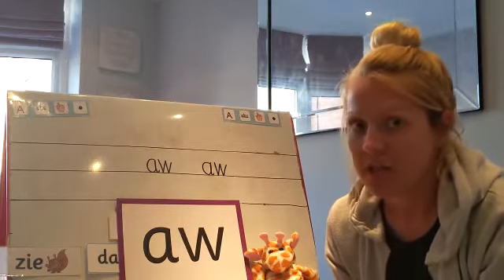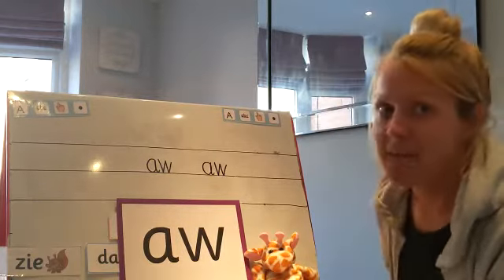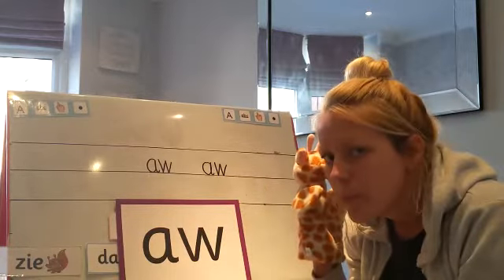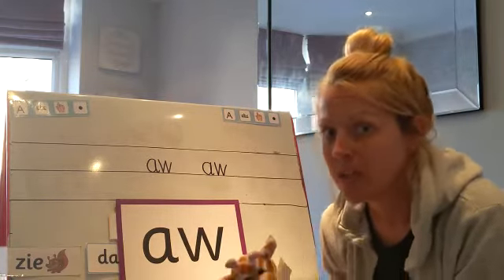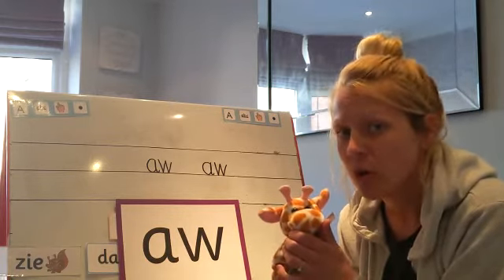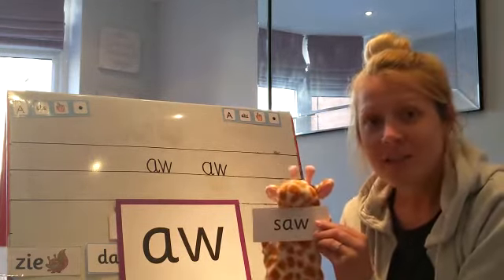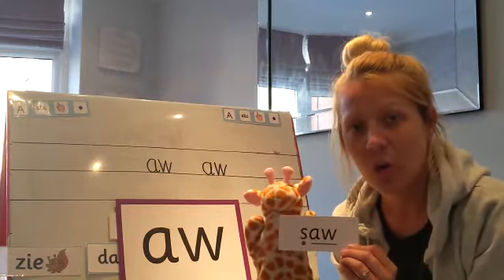I'm gonna give those words to Geraldine. Geraldine is gonna tell me one word and you're gonna see if you can write it down. Have you got your pen and paper ready? Geraldine wants you to write down the word 'soar'. See if you can write it — she's hiding it from you. S, aw, soar. Does yours look like this? Don't forget you can add your sound buttons: S, aw, soar.